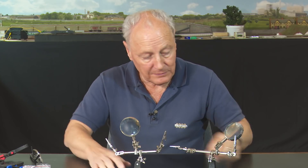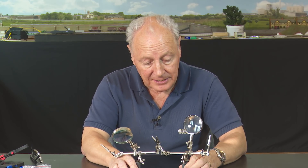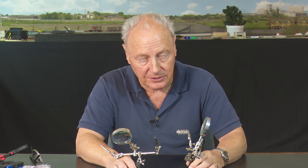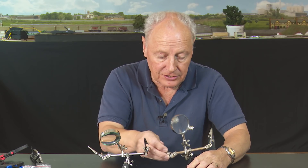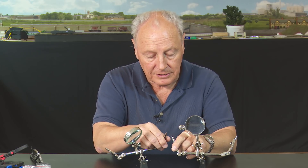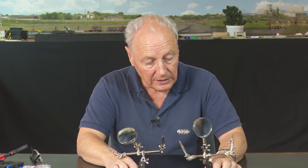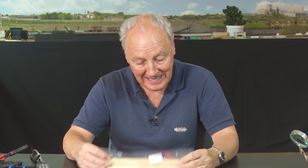Next thing to talk about is holding things. If you've watched previous videos you'll have seen me using these — known as a helping hand. They retail at something like £6. There's a little magnifying glass and a couple of adjustable crocodile clips. They are absolutely ideal. I underestimated these for years — I got one free with a soldering iron and it stayed on the shelf. But they really are good, especially for soldering where you invariably need three hands. You've got the item to solder, the item you're soldering it to, the iron, and your solder — and these things help enormously.